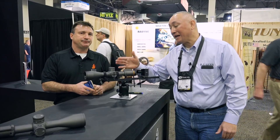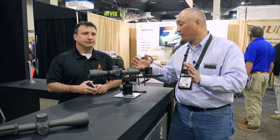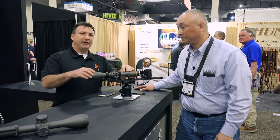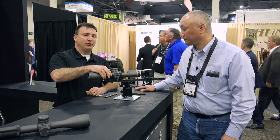This is an amazing piece of technology. We spent a few minutes off camera for you to demo this — I'm really excited to share it with our audience. Tell us a little bit about the scope that we have here. It's built on a 4.5 to 28, 56 objective, 34 millimeter tube.